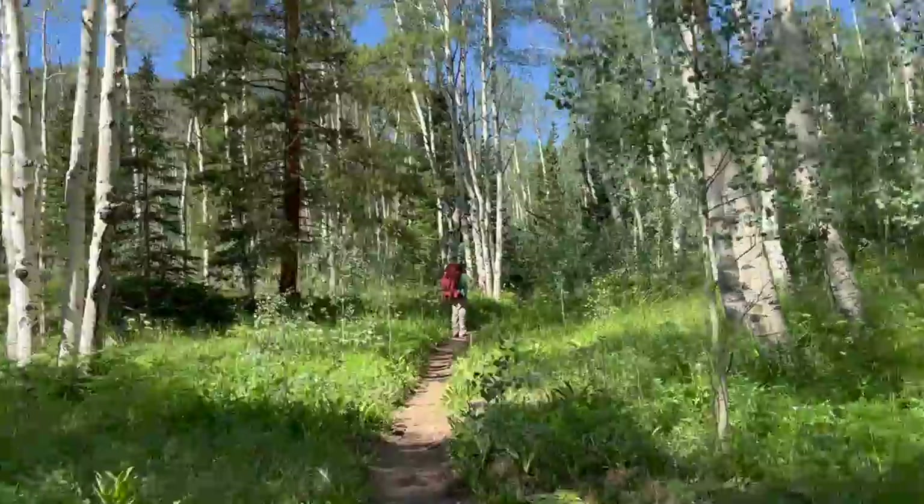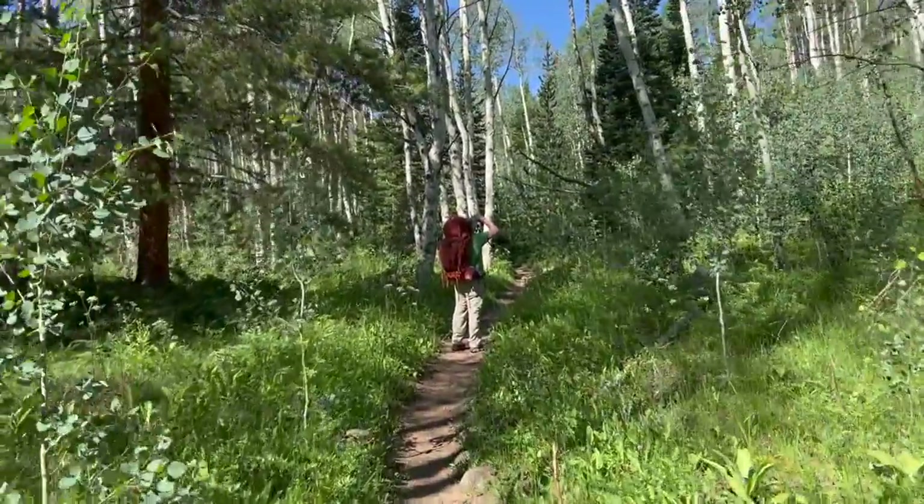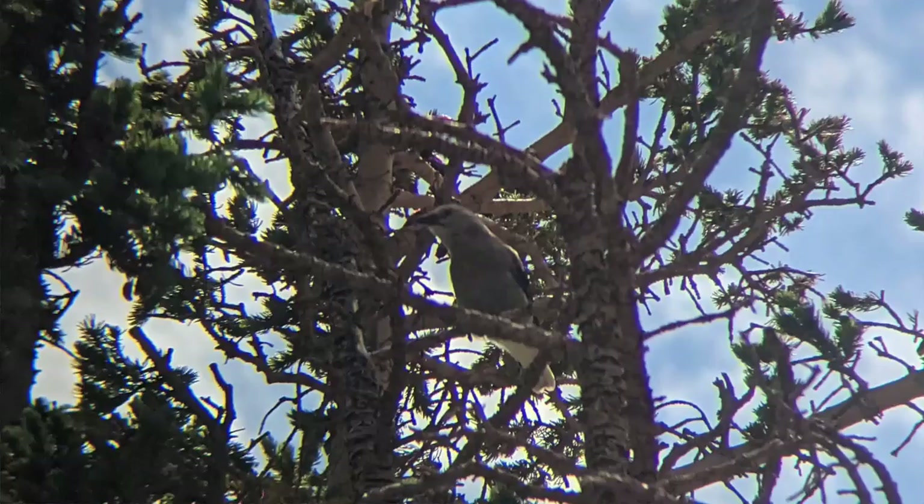McAllen loves birding, so he carries a set of binoculars around his neck while we're backpacking, and he stops on a number of occasions whenever he sees a bird or hears a bird that he's not familiar with.